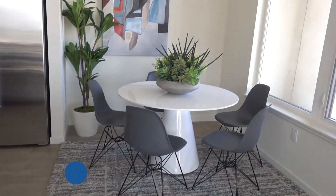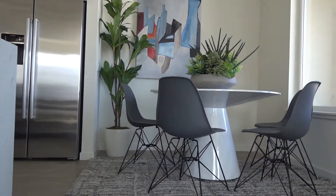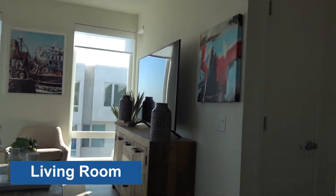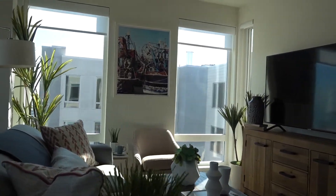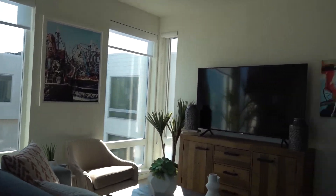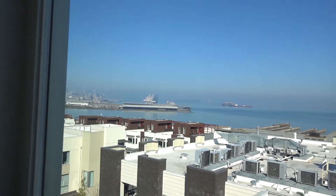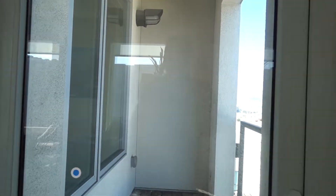Look at this too — the dining area, it's not too bad. Nice living space with a nice view.